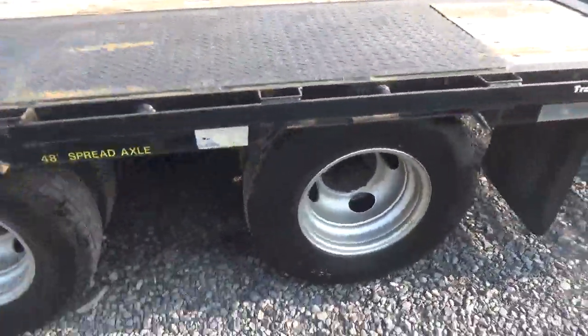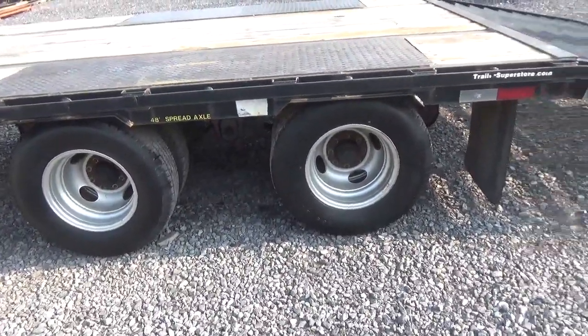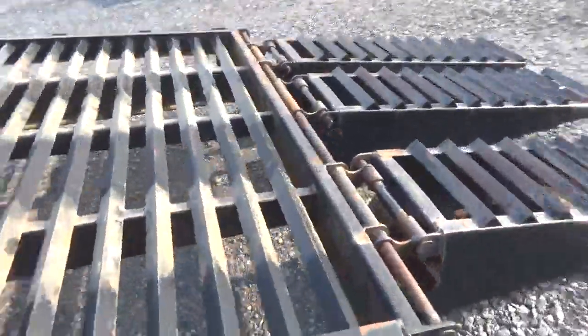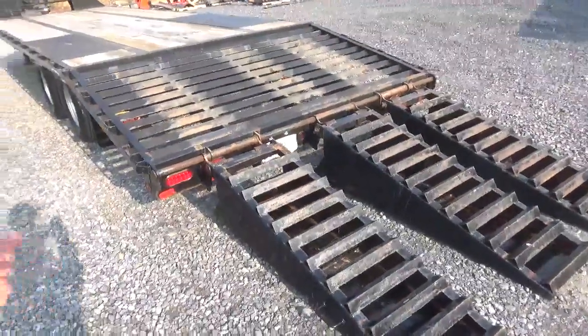48 inch spread, all rubber matches — 235 ADR-16s on Dexter oil bath 10K axles with Dexter electric brakes, drum style brake. Dirt shedder on the rear. I did do the three ramp, which I don't know why a guy wouldn't. All LED lights.